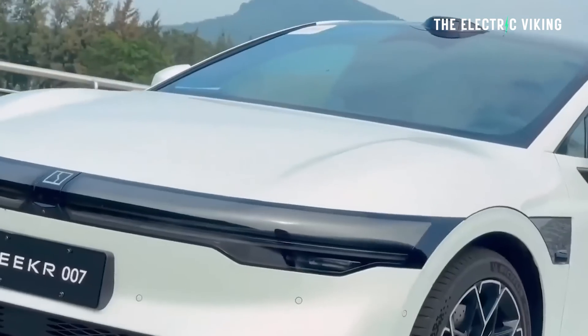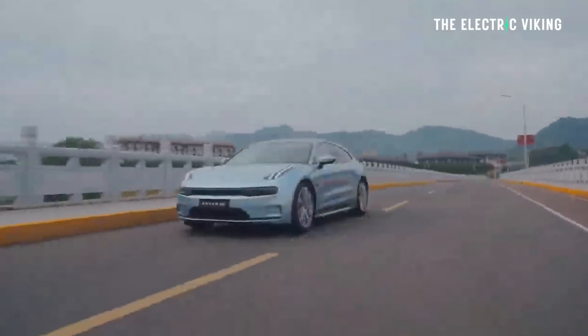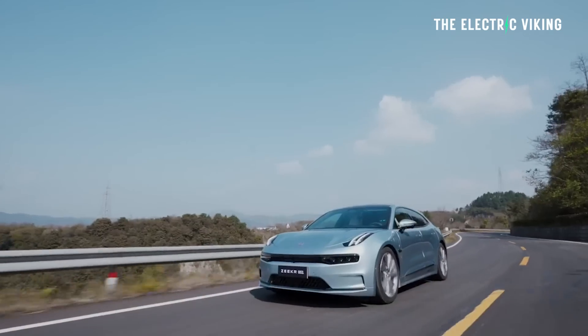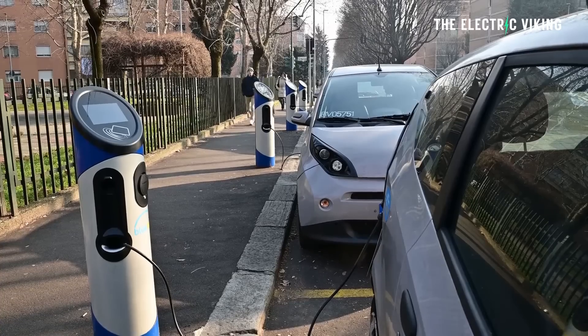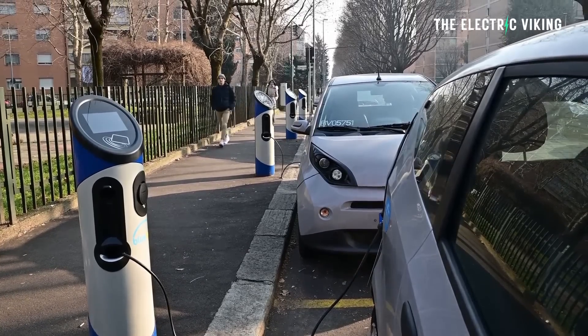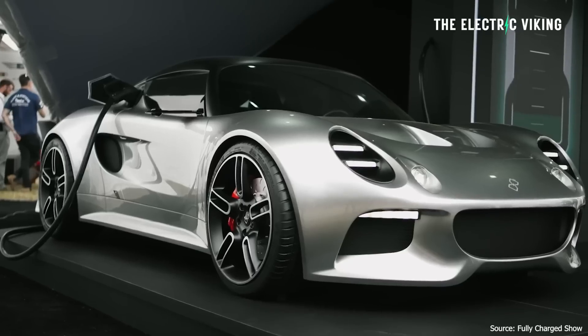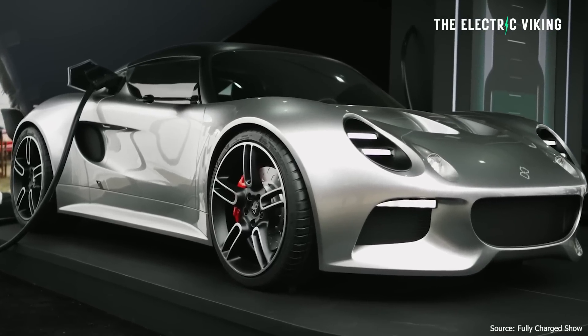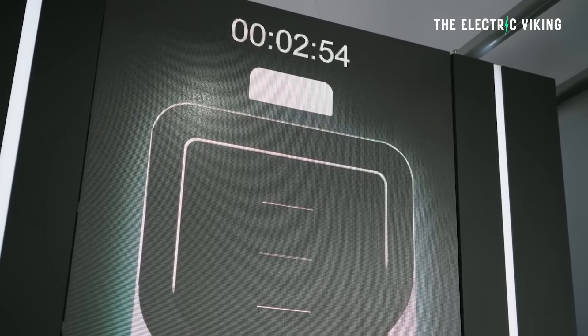The Zeekr 007 also does 550 kilowatt, and there is a new version of the Zeekr 001. You can see why Zeekr is the fastest growing car brand. This new EV will charge at twice the speed of most of the fastest charging vehicles today, said the company.